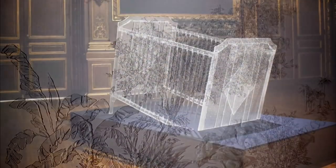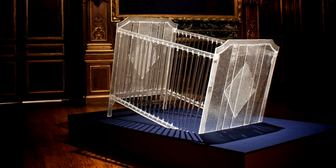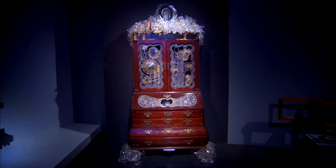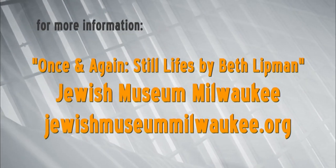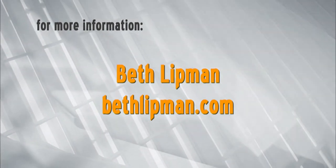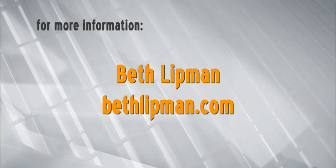What I am grateful for is that I can come into my studio every day and continue to explore in this tradition and make my work. You can see Beth Lipman's stunning sculptures on display at the Jewish Museum Milwaukee until January 8th, 2017. Plan your visit to her exhibit, Once and Again, Still Lives by Beth Lipman, at jewishmuseummilwaukee.org. And enjoy more of Lipman's sculptures and photography on her website, bethlipman.com.